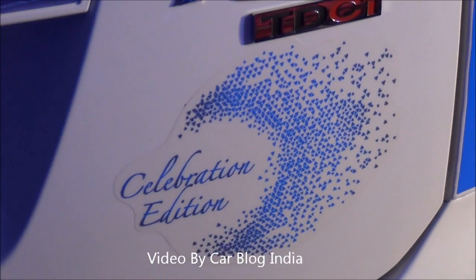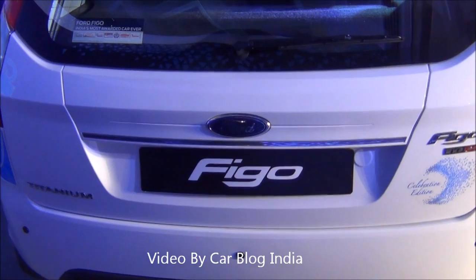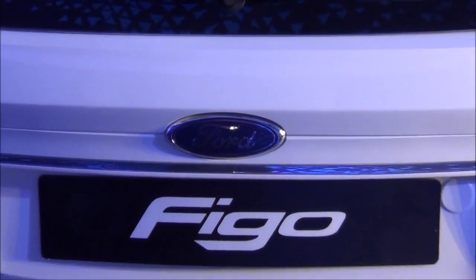This is all we have for you on the Celebration Edition of the Ford Figo. For more such videos please press the subscribe button below, and if you like our video please press the like button. This is Rohit Khurana signing off. Thanks for watching.